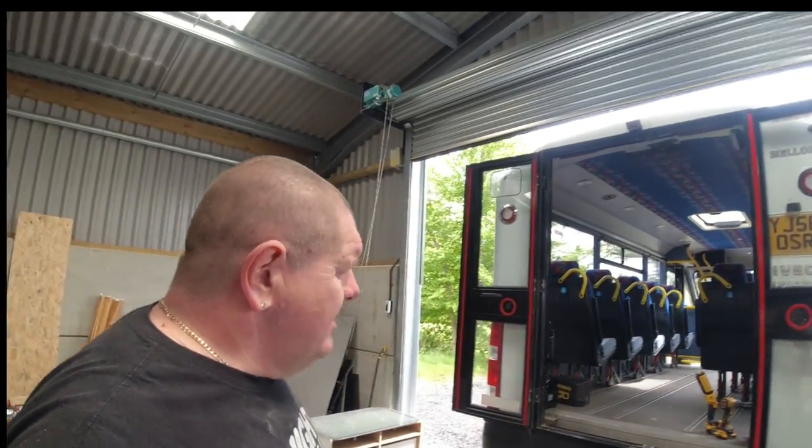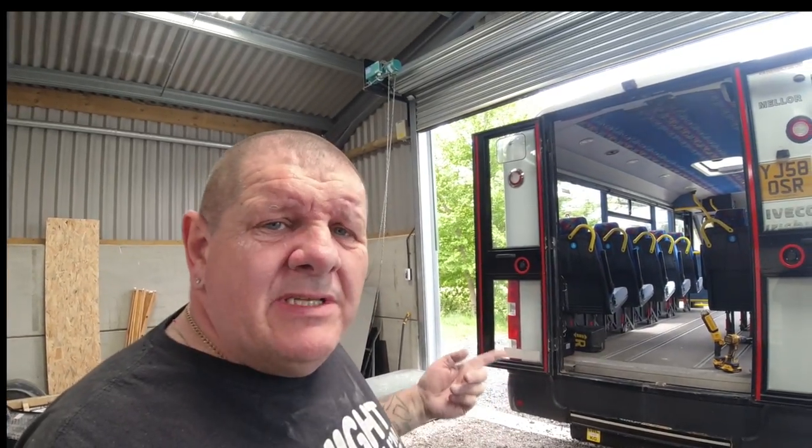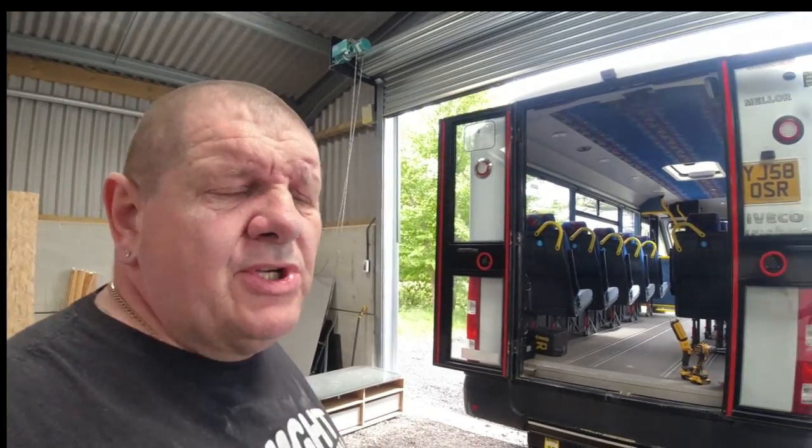Hi everybody, welcome back to Birkenburg Campus. I'm actually in the middle of the paint job on Covey at the moment, but I've needed to have a look in here. And I thought, while I'm having a look, I might as well do a quick tour of it because I'm actually at the point where I'm looking to strip stuff out of it. So before I do that, I want to show you.